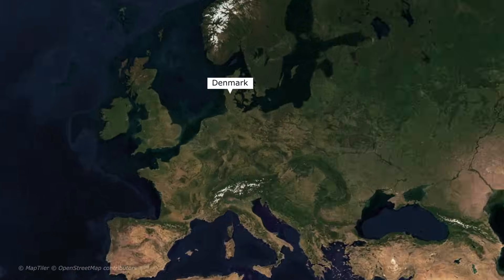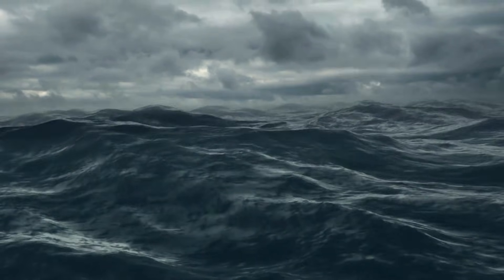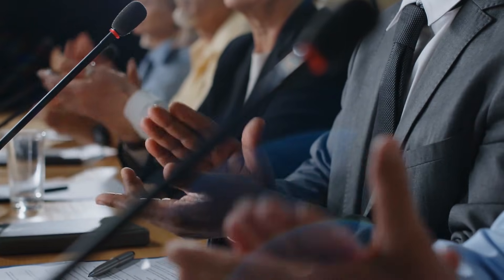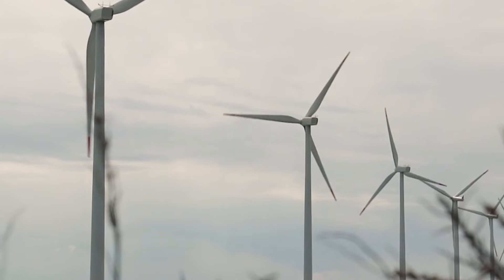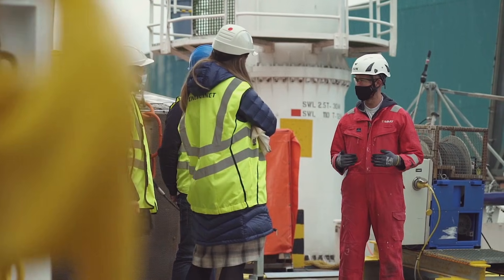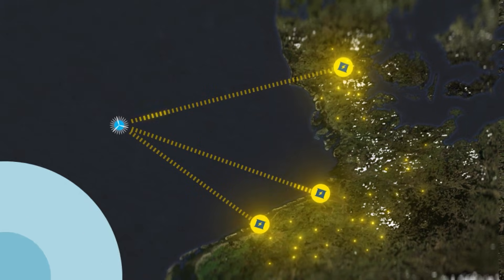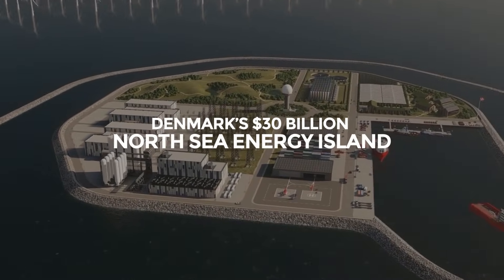For Denmark, it is the most audacious infrastructure project in its history. But can such an ambitious project survive the harsh conditions of the open sea, rising construction costs, and the delicate balance of international cooperation? Timelines have already shifted and the challenges are significant. Yet the vision remains to build a pioneering model that could reshape how Europe harnesses offshore wind and shares it across borders. Today, let's delve into Denmark's $30 billion North Sea Energy Island.